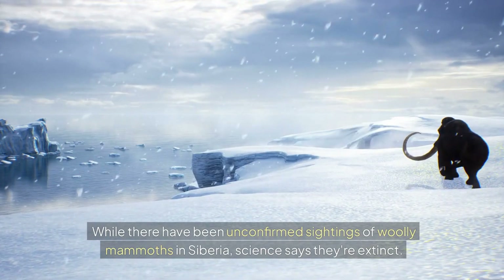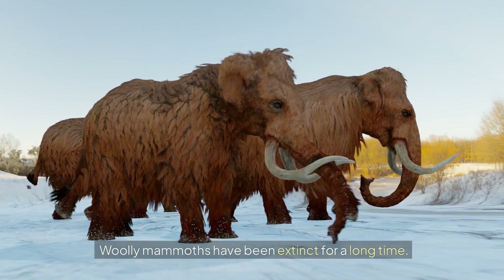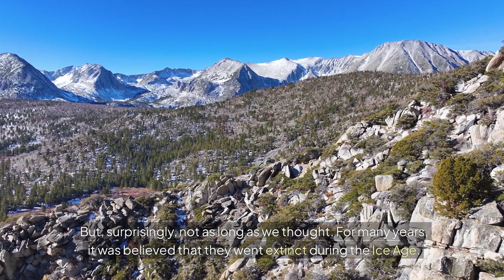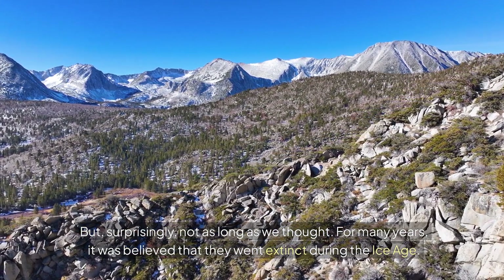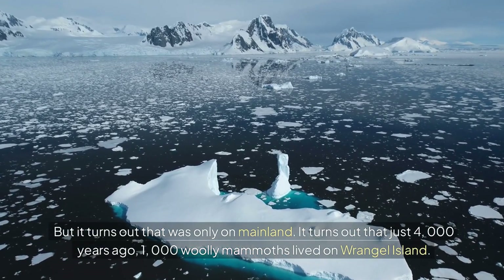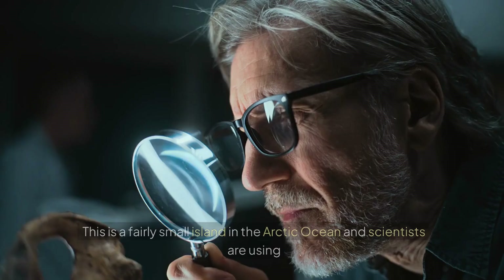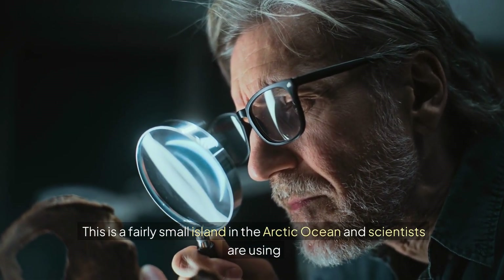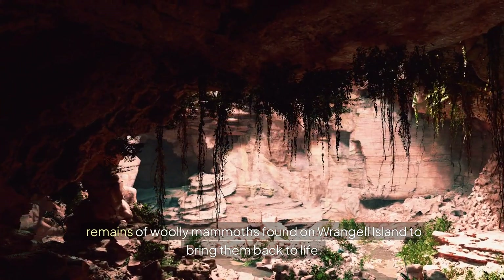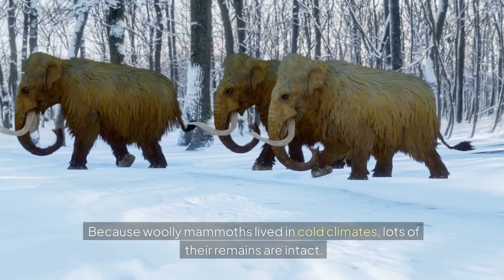While there have been unconfirmed sightings of woolly mammoths in Siberia, science says they're extinct. Woolly mammoths have been extinct for a long time, but surprisingly, not as long as we thought. For many years, it was believed they went extinct during the Ice Age, but that was only on mainland. Just 4,000 years ago, 1,000 woolly mammoths lived on Wrangell Island, a fairly small island in the Arctic Ocean. Scientists are using remains found there to bring them back to life.